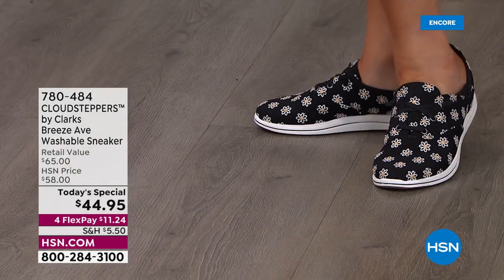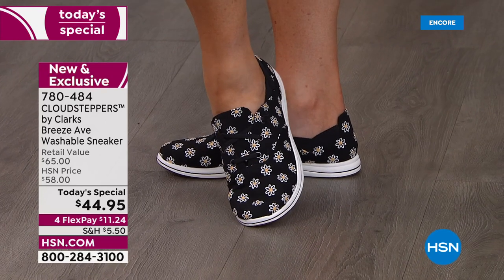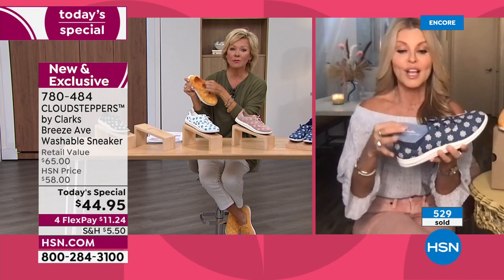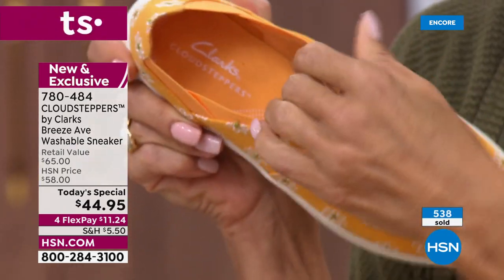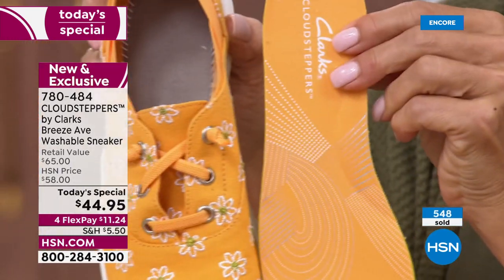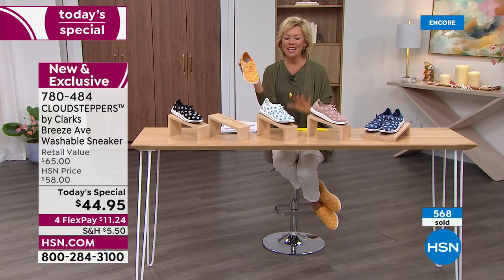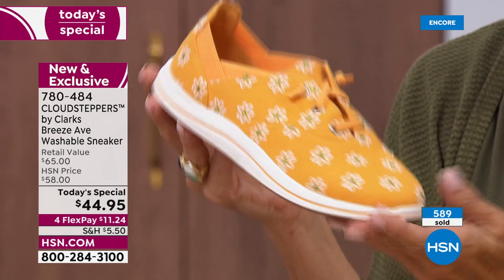The rubber EVA bottom provides stability so you won't slip or slide. On the inside, there's a beautiful terry cloth lining — think of your baby or grandbaby's little blanket, that's how soft it is. This is machine washable: just remove the insole, throw both the insole and shoe in the washing machine, let them air dry, and they'll come out clean and fresh. You're going to look like a burst of sunshine anytime you walk in.